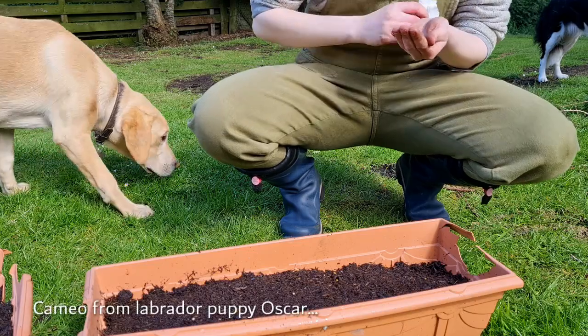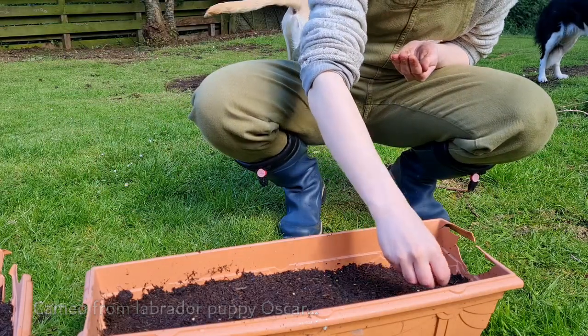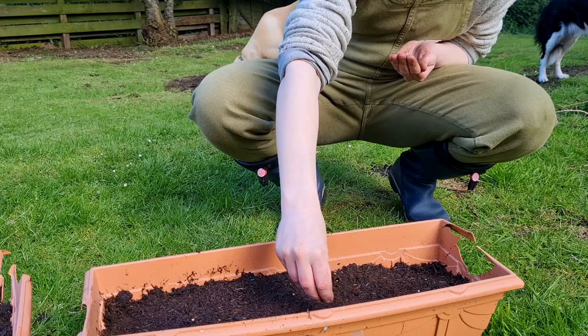As you know, I like to spend a lot of time outdoors, so I've taken up a wee bit of gardening to give me another excuse to be out in the fresh air.